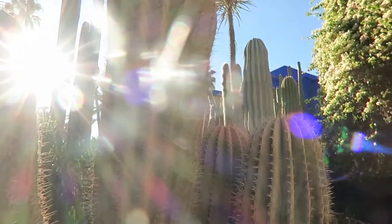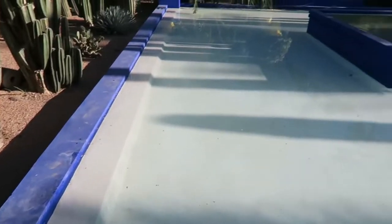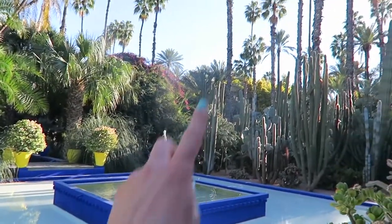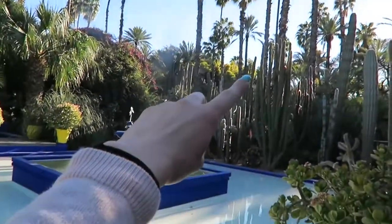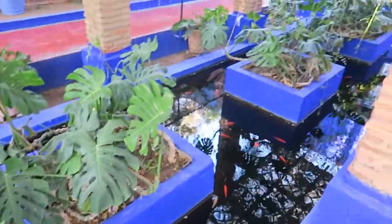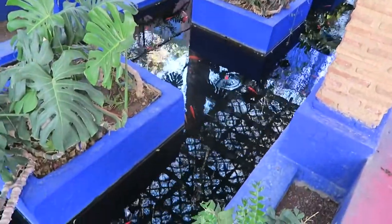There's a blue house over there. Let's check it out. Apparently that's the museum — the Yves Saint Laurent Museum. I love the shade of blue. I love it so much. There's a fountain over here. Beautiful. Now you can see how massive those cactuses are. This man and I really have the same favorite color palette in common. I love this hue of blue. Also fishies.